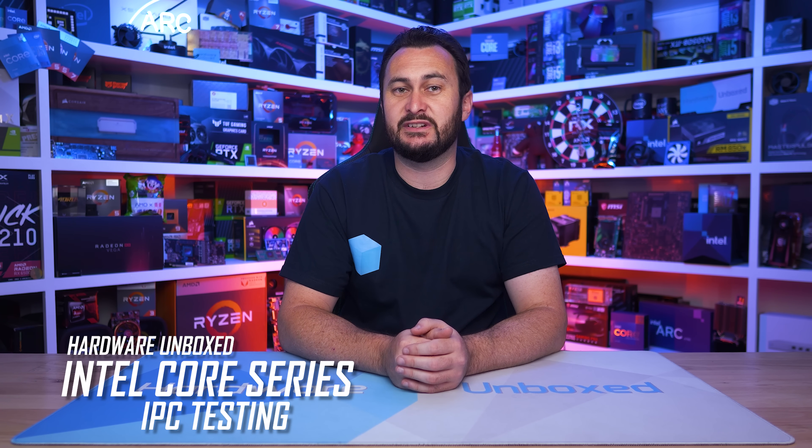Welcome back to Harbour Unboxed. Today we are taking a more in-depth look at clock-for-clock or IPC testing of Intel's LGA1700 processors — so the 12th, 13th and new 14th gen models. We do this because it helps give some insight into the architectural, or lack of architectural, improvements Intel has made with each new generation.